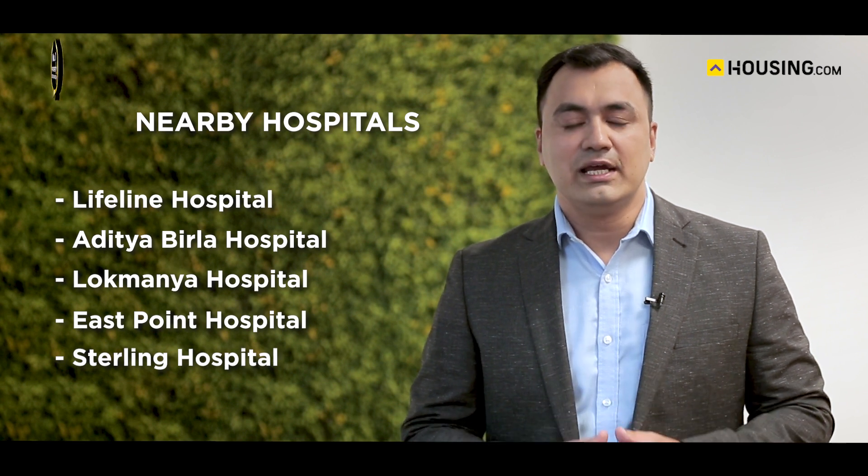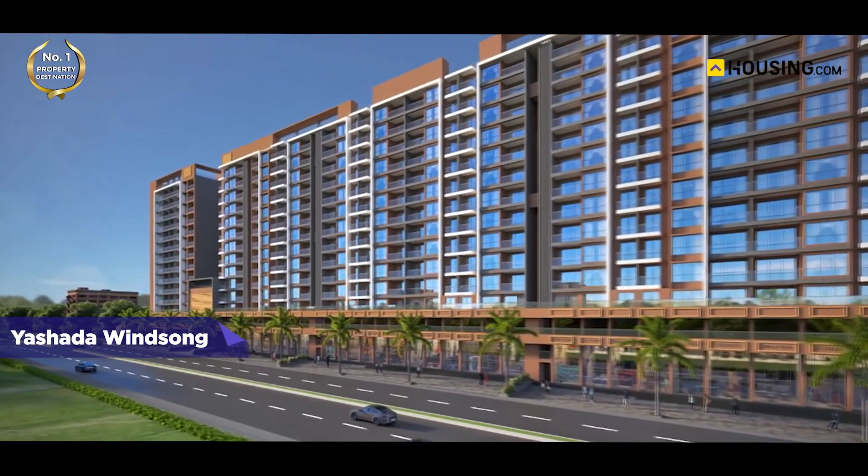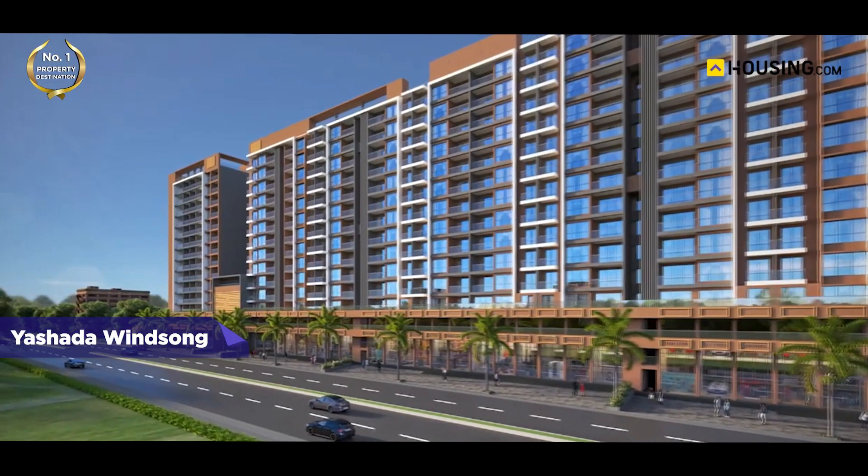In addition to these, the project is also situated closer to the Pune-Bangalore Highway and Chinchwad Railway Station, making travel easier as and when required.